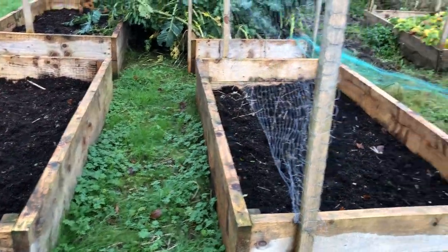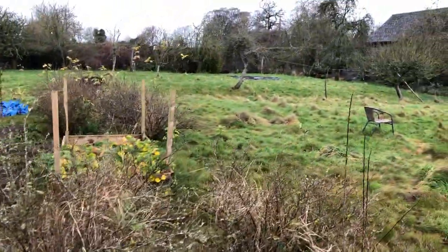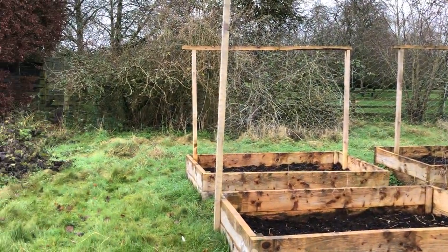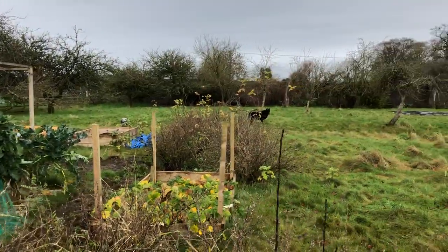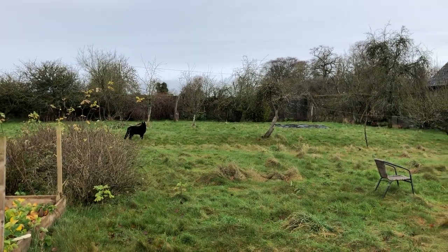That's the vegetable garden that is now within the bounds of this old walled garden. When I was growing up it was full of all kinds of fruits and vegetables that I remember helping my grandfather pick, harvest, plant, weed, etc.